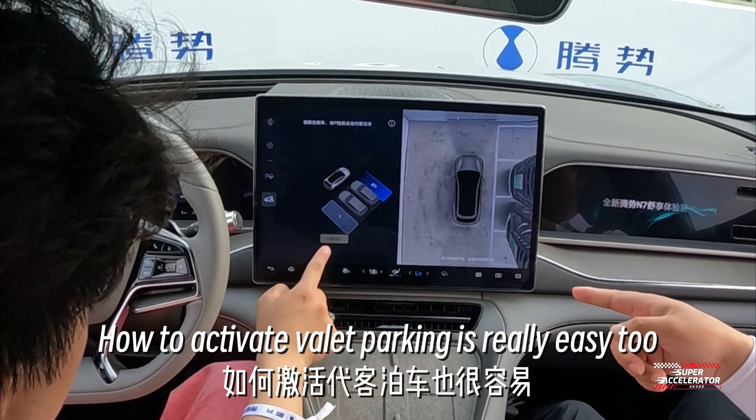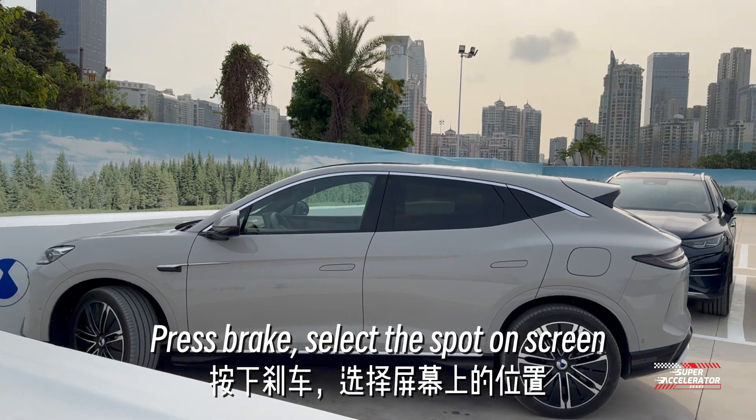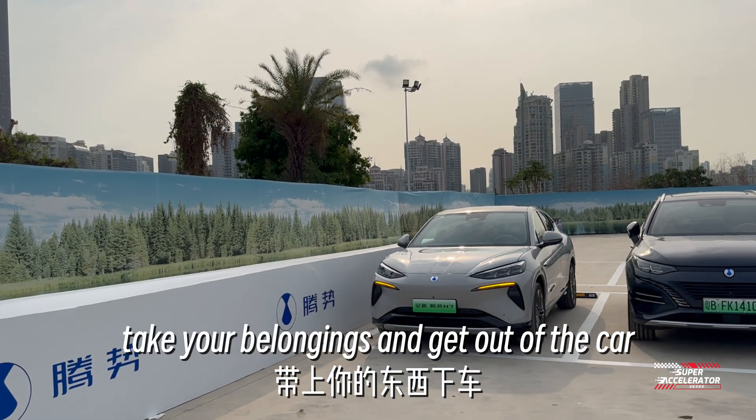How to activate valet parking is really easy too. You find a spot, put the car in park, press the brake, select the spot on screen, take your belongings, and get out of the car.